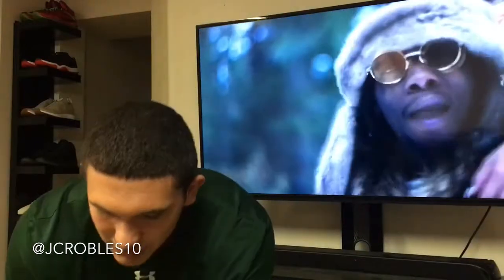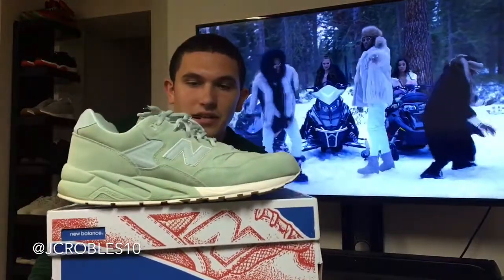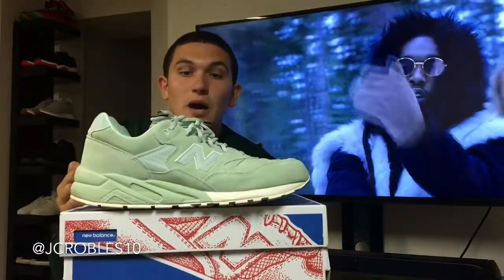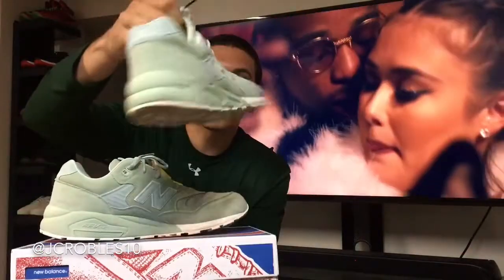At number three, a lot of you guys are probably going to roast me for this, but a really good shoe in my collection is the New Balance 580s in this mint colorway — just a really clean, pretty comfortable shoe. I know it's not the most popular shoe and a lot of people probably think these are for old people, but to me it's a really good spring/summer shoe.